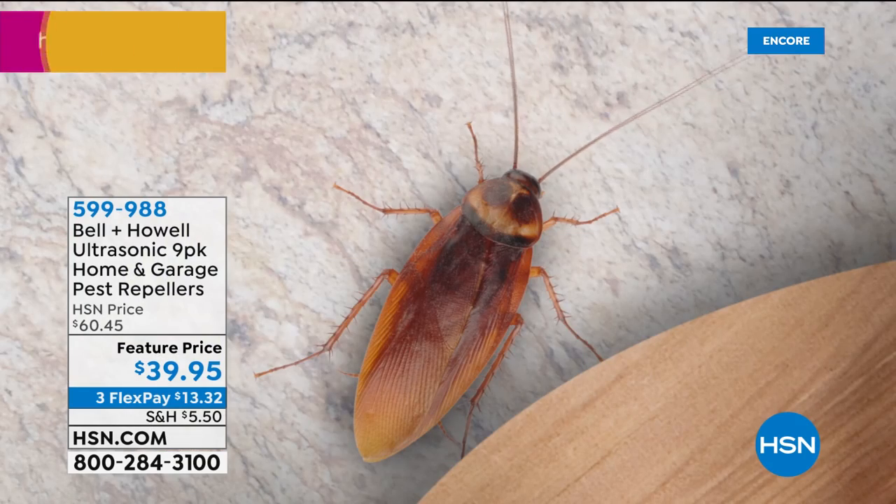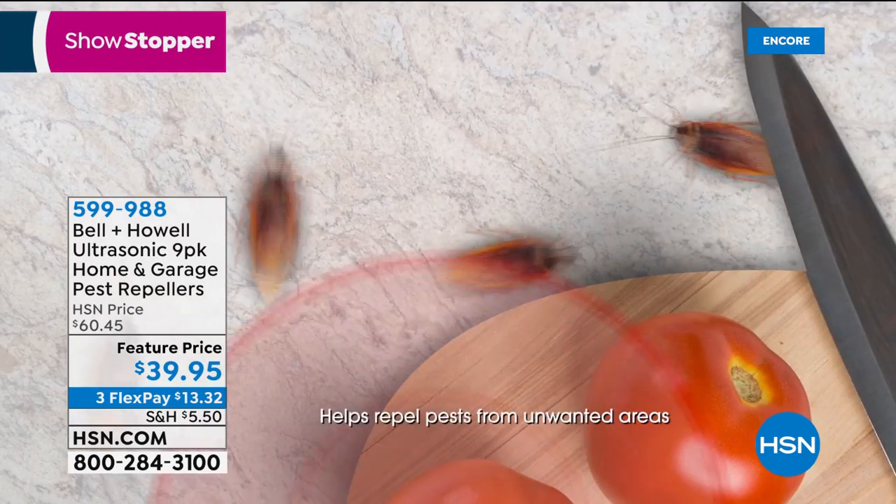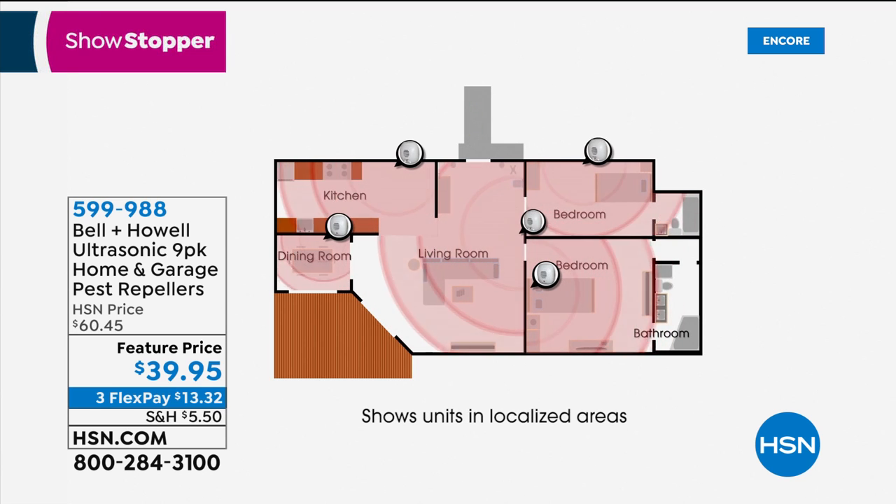Welcome back to HSN — I'm Marlo Smith. We're talking about great, smart, practical products for your home. The next one is a chemical-free way of targeting things like mice, rats, roaches, and ants. We're featuring the Bell & Howell Pest Repellers — our full nine-pack. You'll see them in six and eight packs, but you want the nine-pack we're offering tonight. This is for your home and your garage — it is a whole home system.